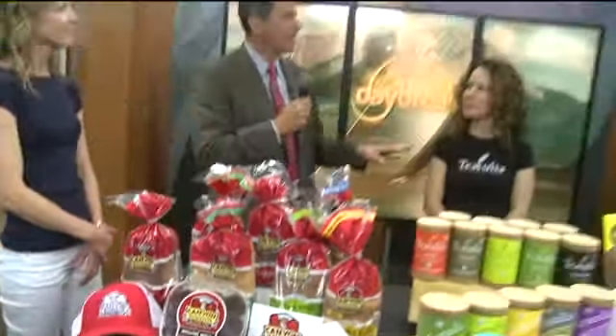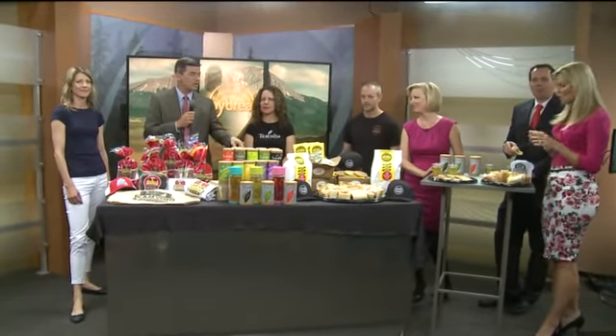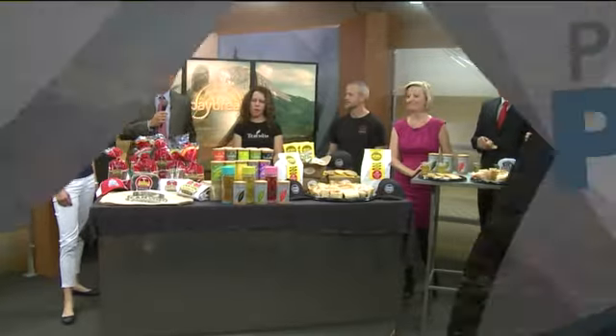Christy and Linda and Kyle, I want to thank you guys for getting up early and bringing all this down here, giving us a chance to look at it. Who else would eat great food in the morning? You guys are great. Thanks very much to all of you, and hopefully people get a chance to check all this out. More information is on our website at kwgn.com.